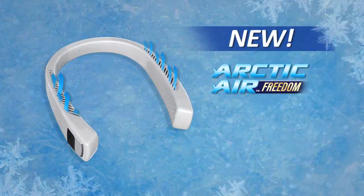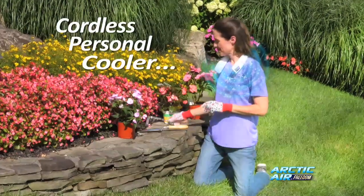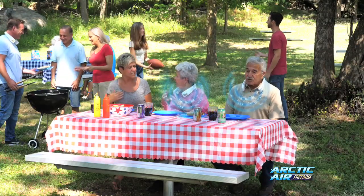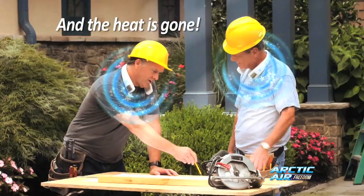Introducing the Arctic Air Freedom, the amazing cordless air cooler that you wear that gives you the freedom to stay cool and keep your hands free, so you can do what you need to. It's like having a portable air conditioner wherever you go. No matter how hot it gets, just turn it on, put it on, and the heat is gone.